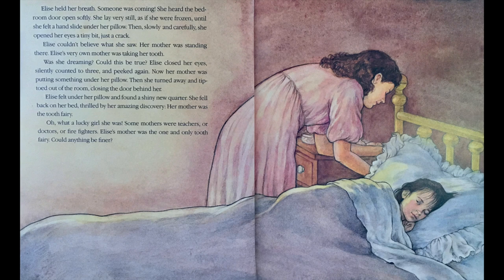Elise held her breath. Someone was coming. She heard the bedroom door open softly. She lay very still, as if she were frozen, until she felt a hand slide under her pillow. Then slowly and carefully, she opened her eyes a tiny bit, just a crack. Elise couldn't believe what she saw. Her mother was standing there. Elise's very own mother was taking her tooth. Was she dreaming? Could this be true? Elise closed her eyes, silently counted to three, and peeked again. Now her mother was putting something under her pillow. Then she turned away and tiptoed out of the room, closing the door behind her. Elise felt under her pillow and found a shiny new quarter.